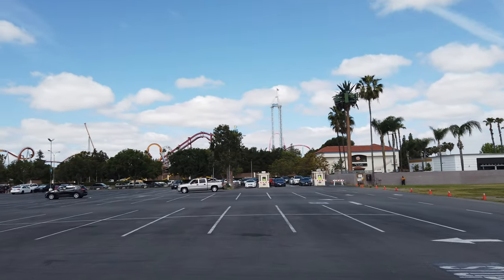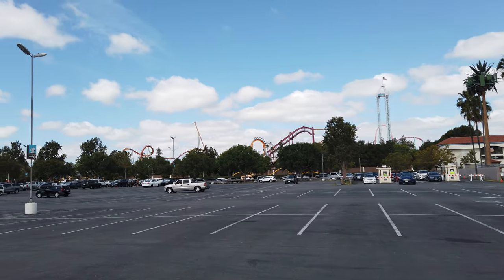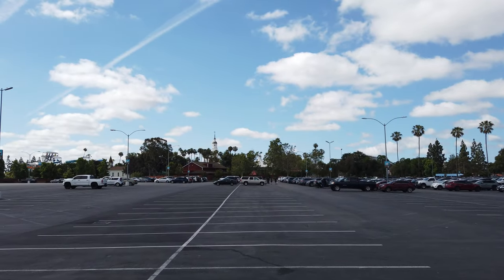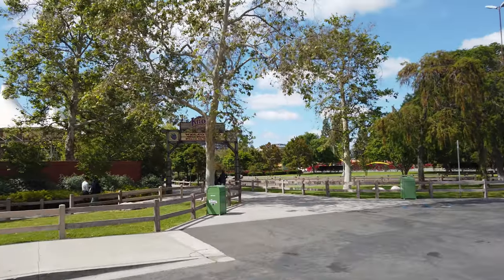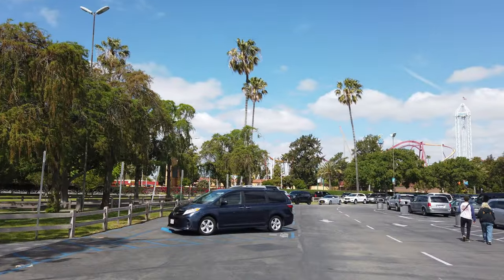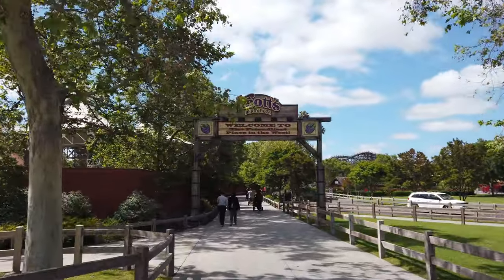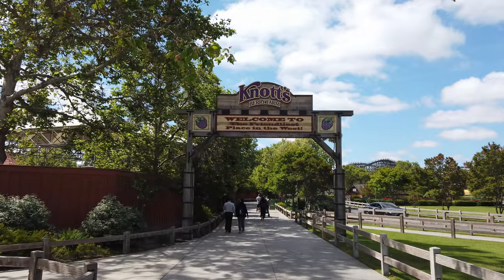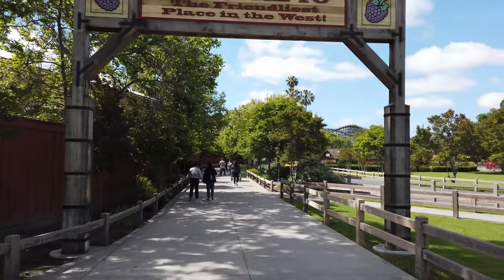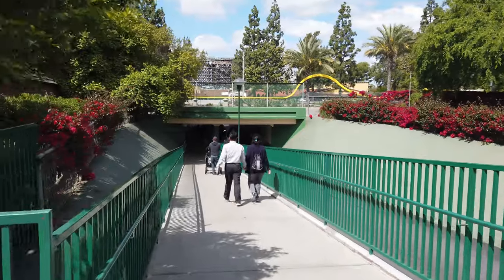Just allow me to turn the camera around so you can see how absolutely beautiful it is here. Gorgeous. And for those that aren't familiar with Knott's Berry Farm, the main parking lot is across Beach Boulevard from the park. But they have this really nice approach. I love this sign — they put this up a few years ago. Let's go take the tunnel.